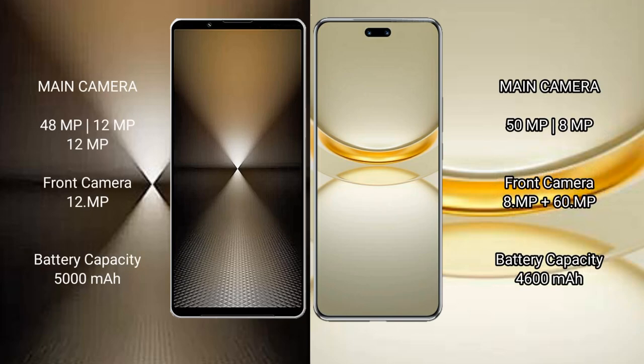Sony Xperia 1 Mark VI features a triple rear camera setup: 48MP plus 12MP plus 12MP, with a 12MP front camera. Huawei Nova 12 Ultra features a dual rear camera setup: 50MP plus 8MP, and dual front cameras of 8MP plus 60MP.